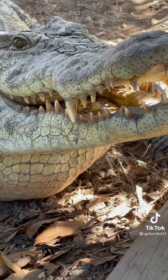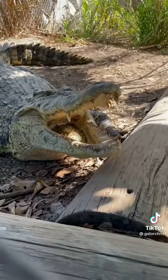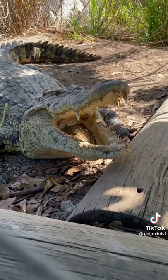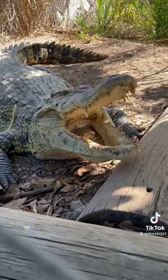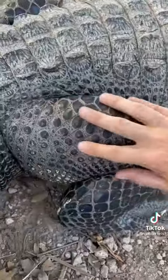Even though it looks like the croc has more teeth, alligators actually have more — alligators have 80 teeth, while most crocodile species have around 60 to 70 teeth. You also notice the color difference: the crocodile is more light-colored, more yellowish, while the alligators are more of a darker gray coloration, as you can see right there.